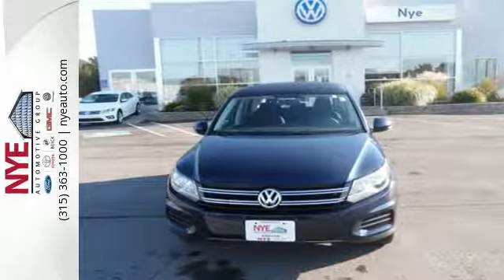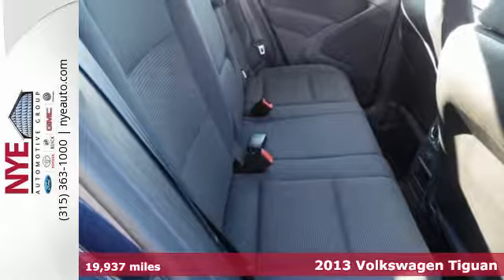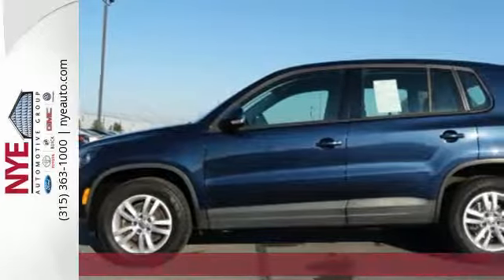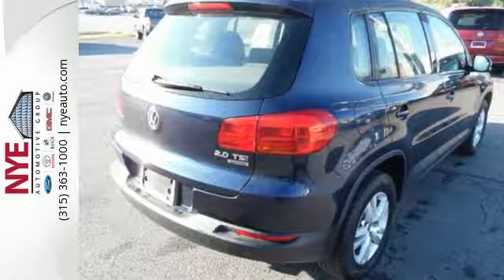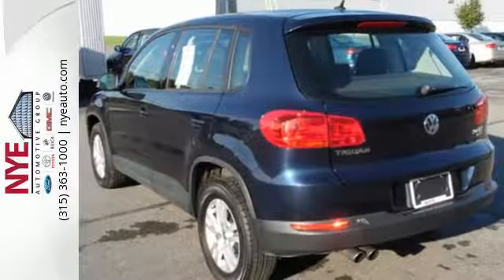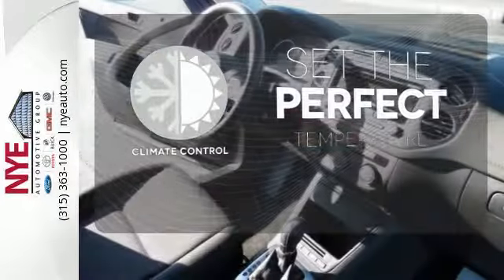It's a 2013 Volkswagen Tiguan. This crossover has a gutsy turbocharged engine and a nimble feel, making it perfect for either city or country. You'll love its upscale interior charms and its wonderful features, which include heated mirrors, keyless entry, and steering wheel audio controls. The climate control lets you set the temperature exactly where you want it.